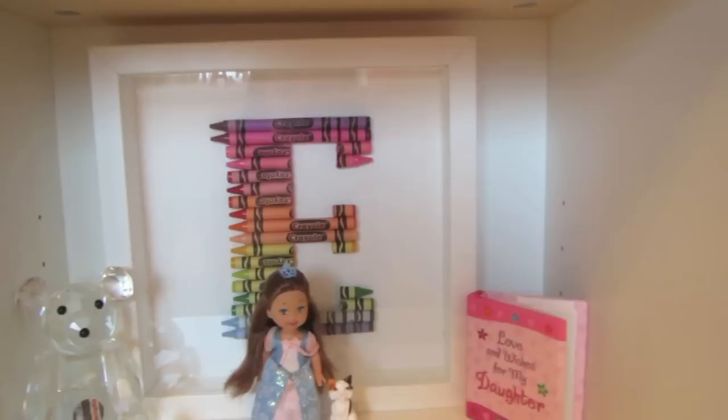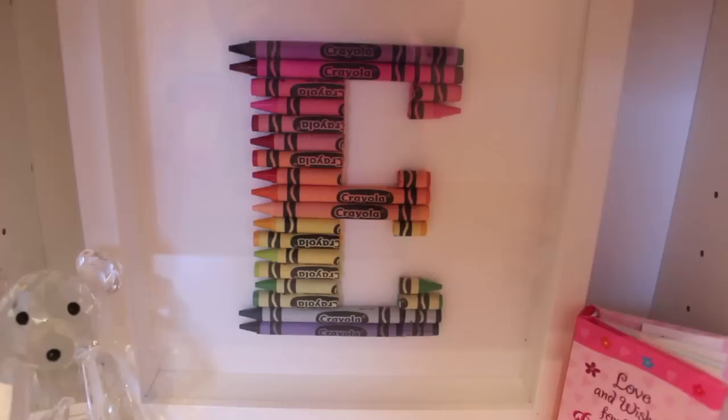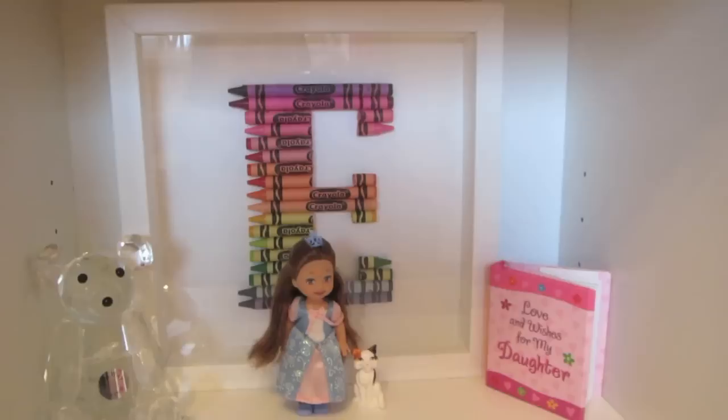And then this, which I absolutely love — one of my viewers made me this, and I will leave her link down below. She does more stuff like knitted hats. But this is basically a personalised letter made out of crayons and I just think it's absolutely amazing. You can get multicoloured crayons or all pink or all blue. This is the letter E for Ellie.